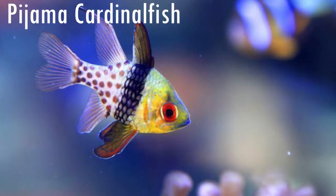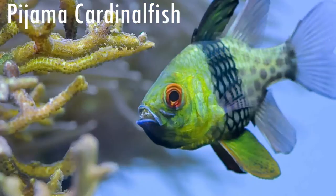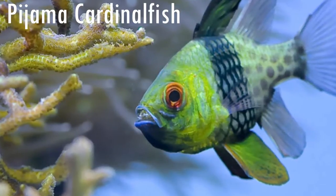The Pajama Cardinalfish is a species of fish that can grow to around 9 cm long. It is a very popular aquarium fish. When the female lays eggs, the male is able to hold all of the eggs in its mouth until the babies hatch. It lives in almost all of the western Pacific Ocean.